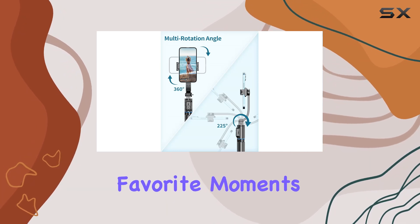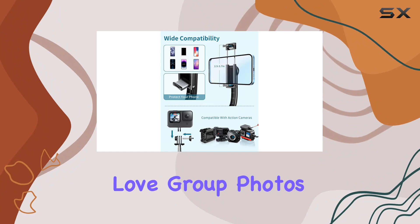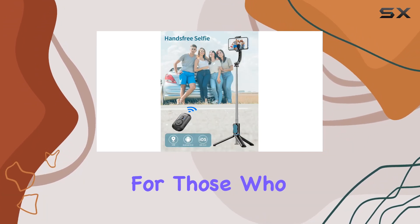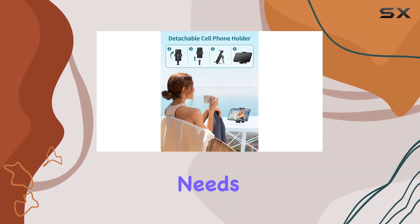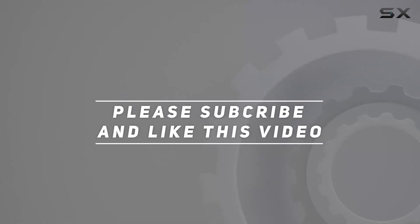In conclusion, the Karita 41-foot extendable selfie stick tripod stand is a reliable companion for capturing your favorite moments with ease. Whether you're a solo adventurer or love group photos, this gadget has got you covered. Highly recommended for those who want a versatile and portable solution for their photography and videography needs. Check out the video description for an updated price, and thank you for watching.